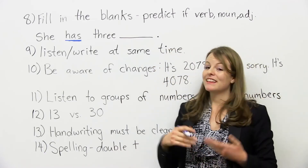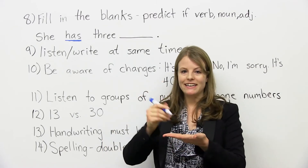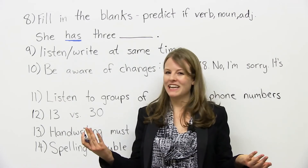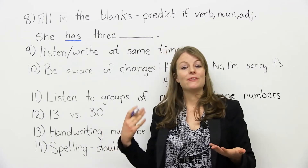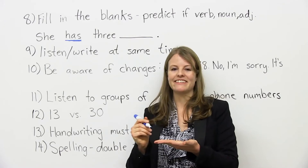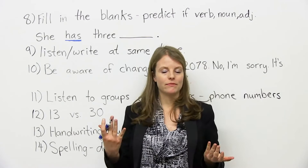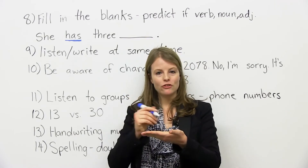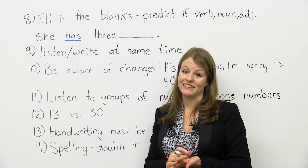Next tip: one of the challenging things about the IELTS is you're listening and writing at the same time. The listening section is not only a listening test — it's also listening, writing, and reading. So it's important that you practice these skills together. What you can do is go on the BBC, listen to what they're saying, and take notes. Get used to writing quickly while you're listening. I think this is one of the most important skills you can learn.